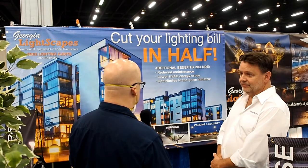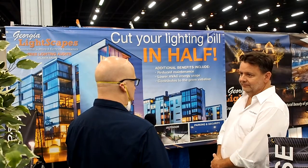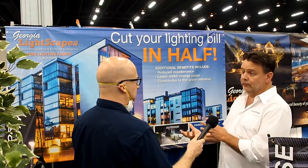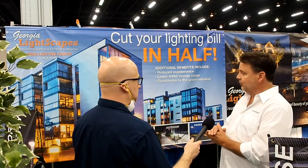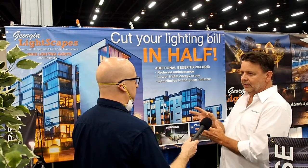One thing people don't think about — your sign over here mentions it lowers the HVAC load. So explain how the lighting load can reduce the HVAC load. With incandescent bulbs they get very, very hot, which warms up all of your common areas. Going to fluorescent actually reduces heat, but going to LED reduces it even much more.